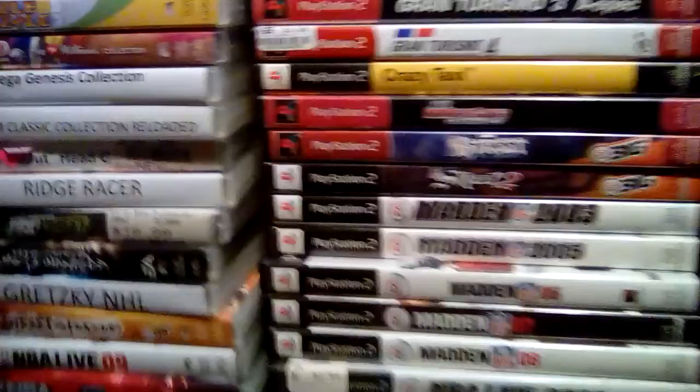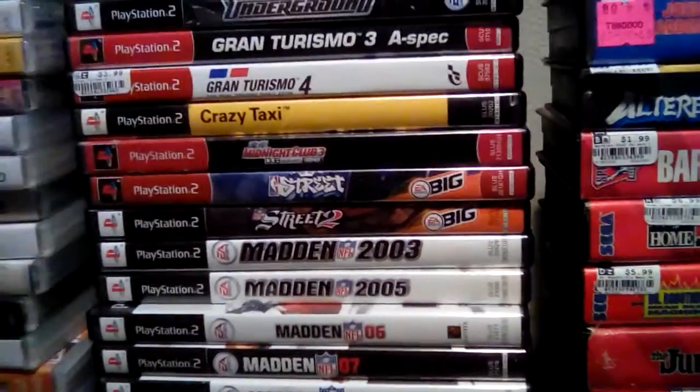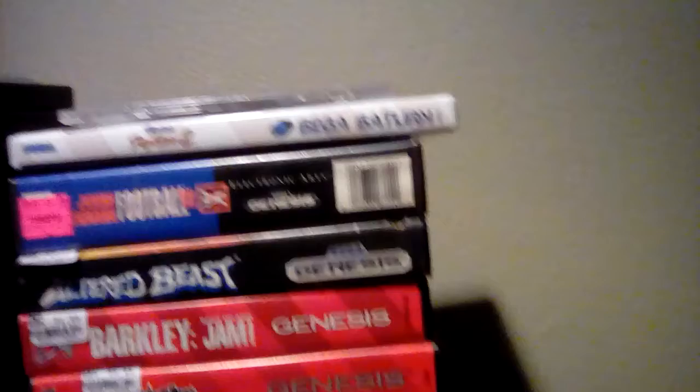Here's my PSP games, all my PS2 games, the rest of my Genesis games and box, my Sega Saturn games, and my PS1 games — I keep the PS1 CDs in there.